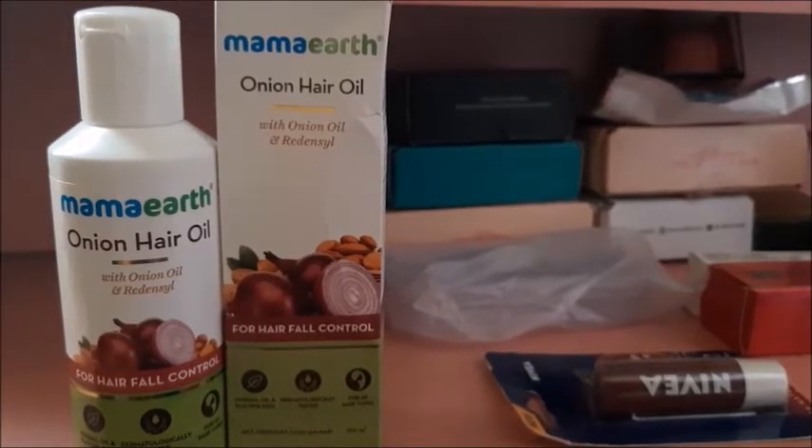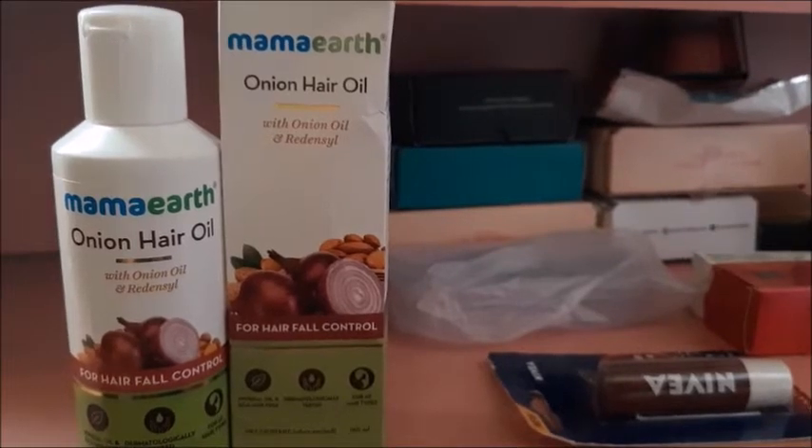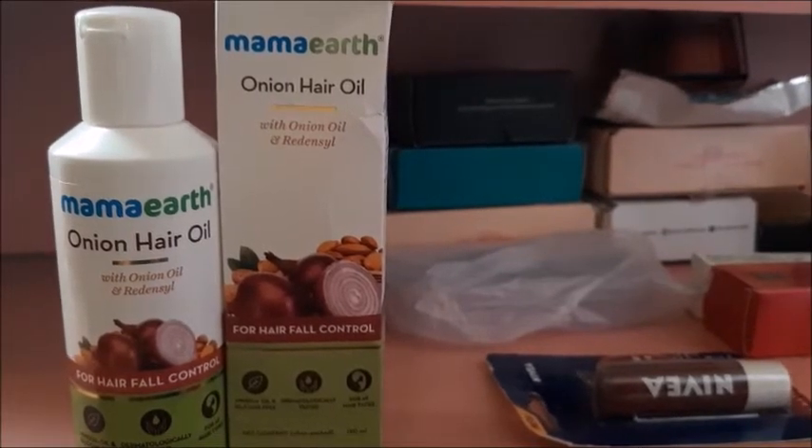Next, I bought Nivea Lip Balm. Nivea Lip Balm is also very good — it is affordable and keeps your lips moisturized for a long time.